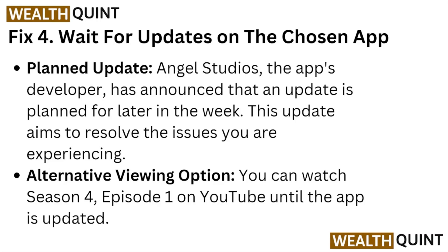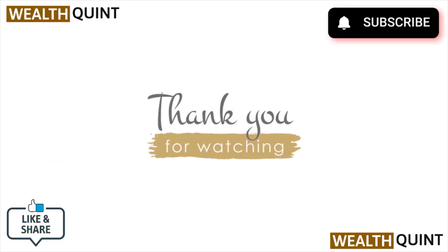Fix number four: wait for updates. Angel Studios, the app developer, has announced that an update is planned for later this week, which aims to resolve the issues you are experiencing. Alternatively, as a viewing option, you can watch Season 4 Episode 1 on YouTube until the app is updated.